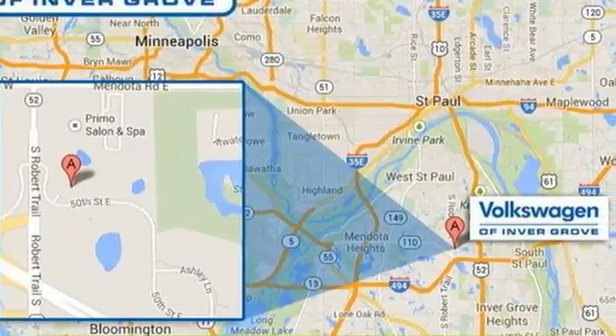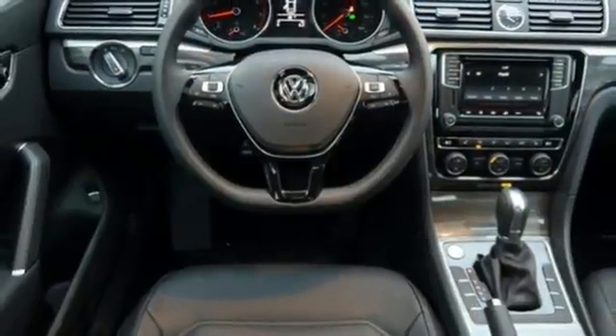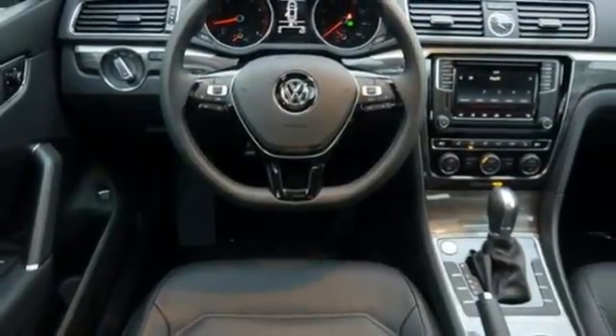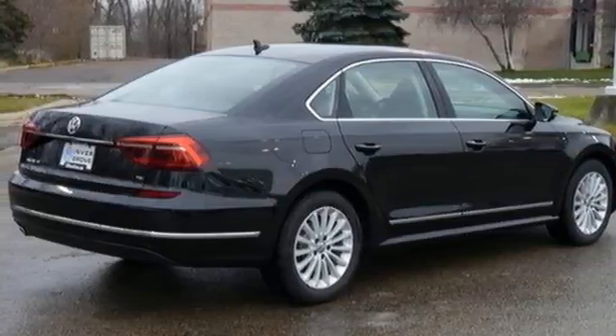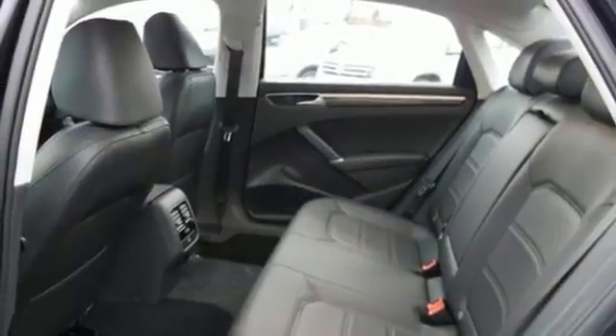Bluetooth with audio streaming connects you to your friends and your own music effortlessly. It also comes with alloy wheels, a touchscreen sound system, and Climatronic dual-zone climate control. The intelligent crash response system puts you on the safe side of safety.